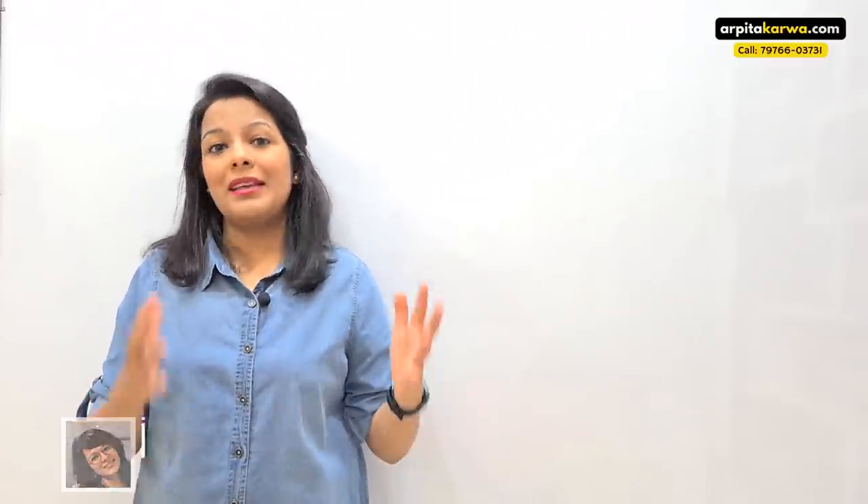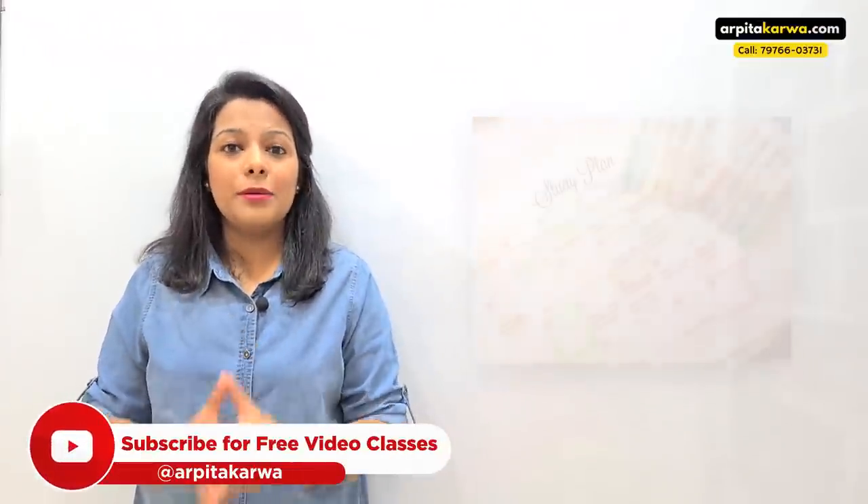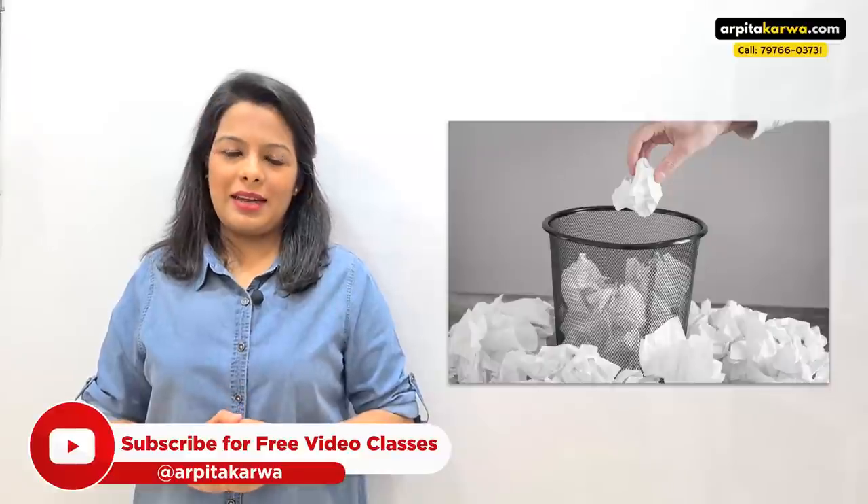Hi friends, my name is Arputa Karwa and in this video, I'm going to talk about a very important issue. The issue is that we all make study timetables and study planners, but none of us are able to stick to that study timetable.